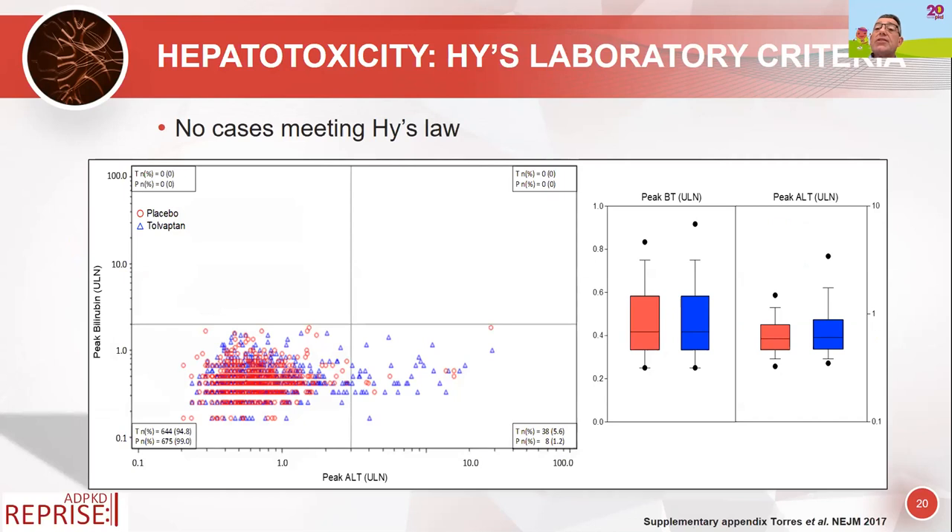This slide shows patients who developed changes in liver function. For a patient to be at risk of significant liver disease, they would need to fall in the top right square of the chart — and as you can see, no patients actually reached that group, which was very reassuring. In practice, because of the safety concerns, there are rigorous monthly liver function test monitoring requirements.